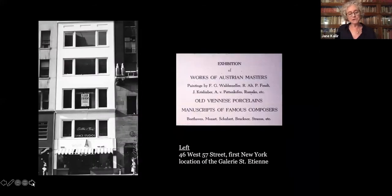It took over a year for Otto Kallir to secure the necessary visas. Finally, in September 1939, my family arrived in New York, where my grandfather established what he then thought was an American branch of the Paris Gallery Saint-Étienne. However, the German occupation of France in June 1940 eliminated any hope of a quick return to Europe.